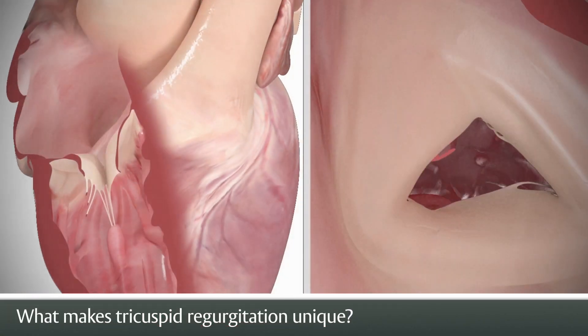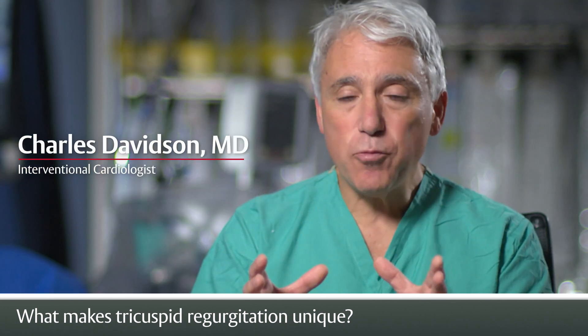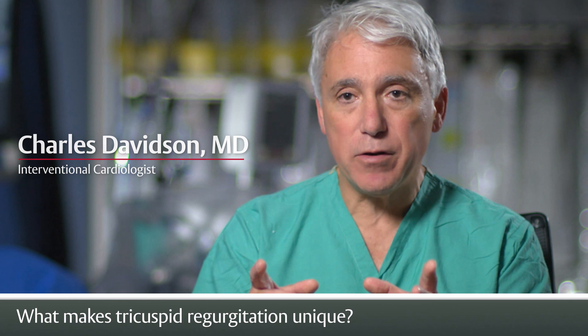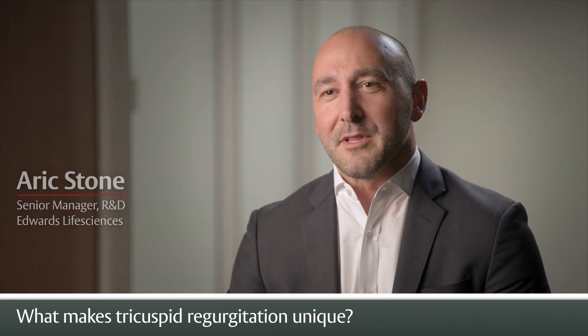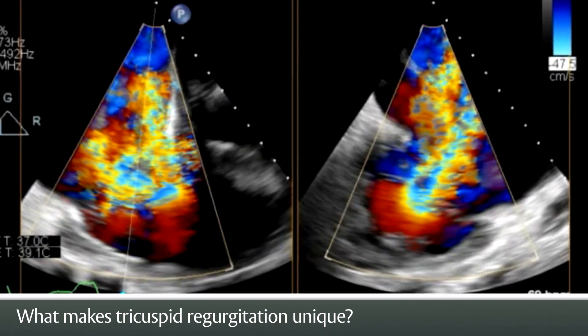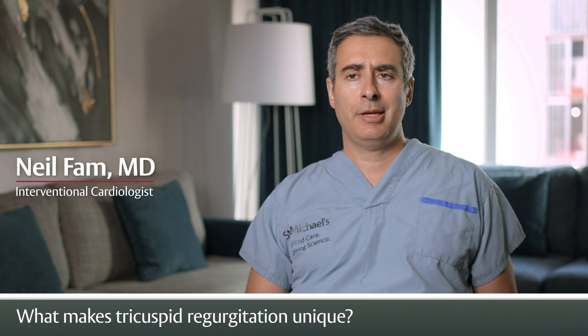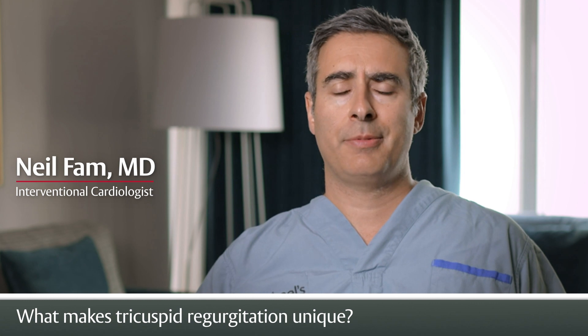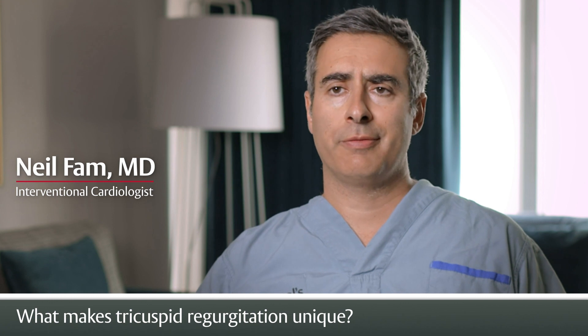The tricuspid valve has often been called the forgotten valve. There's an excess mortality in people with severe tricuspid regurgitation. The tricuspid valve is very challenging — it has multiple leaflets, a lot of dense cording that attach the leaflets to the ventricular wall, and it's oftentimes very difficult to visualize the leaflets. Tricuspid valve repair in isolation at the time of surgery is very risky, and most patients don't want to accept that risk, so they're just left with diuretics and a poor quality of life.